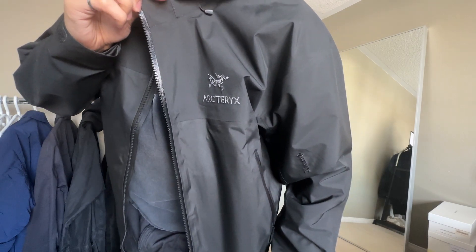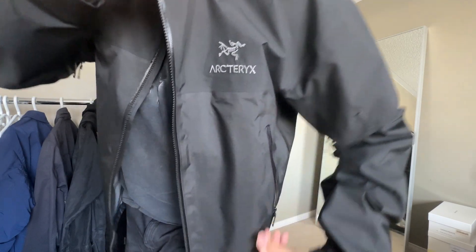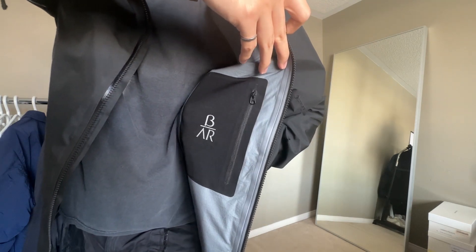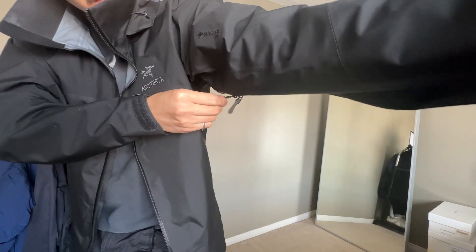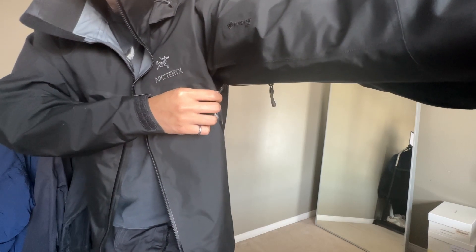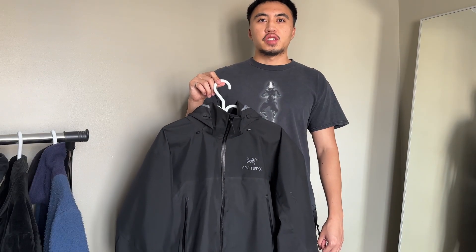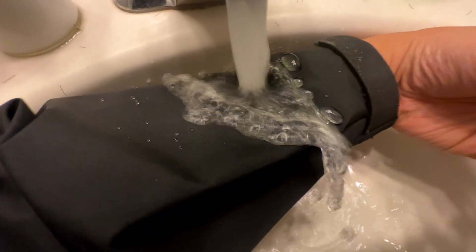You can see the dead bird logo on the outside as well as the Arc'teryx font. When you zip it open you can see the Beta symbol on the inside, and there are also really nice side vents. You pop on the hood when it's actually raining and downpouring — whenever it rains I look forward to wearing this jacket. The rain just beads right off; you can see the water just beading off right here. It's actually crazy.